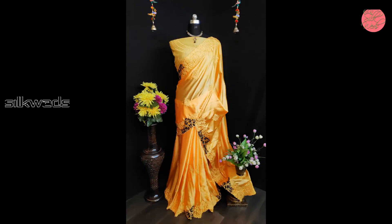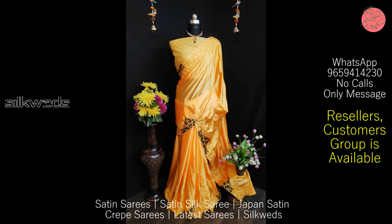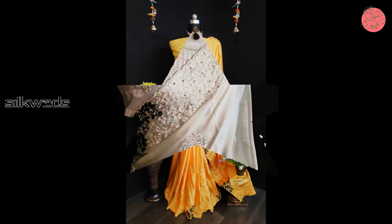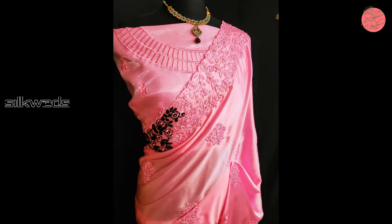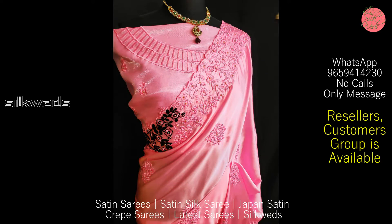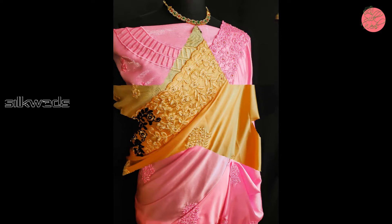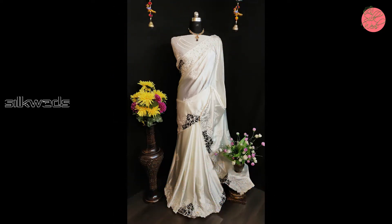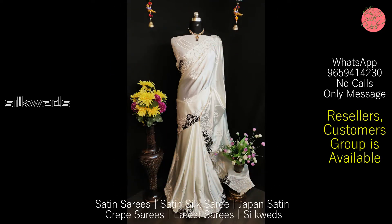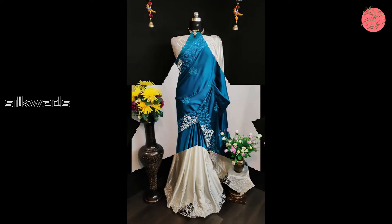Now we are watching another set of satin series. The catalog name is Madhuri. Price of the saree is ₹1059 plus shipping. These sarees are premium heavy crepe silk satin sarees with heavy embroidered cotton and viscose thread work all over and beautiful diamonds work throughout.